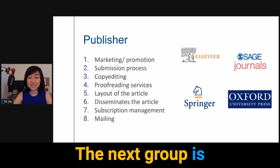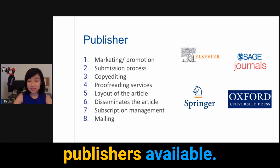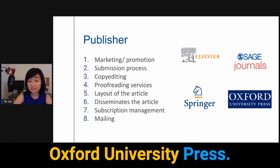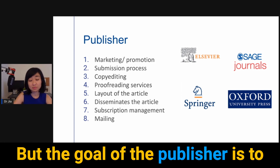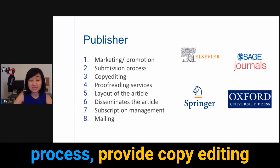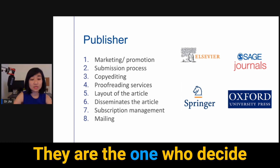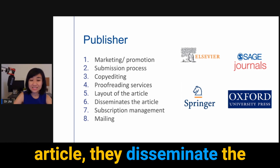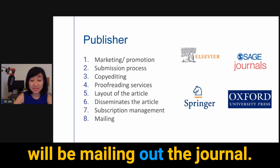The next group is the publisher. The main publishers available include Elsevier, Sage Journal, Springer, Oxford University Press, Cambridge University Press, and more. The goal of the publisher is to market and promote the article. They help with the submission process, provide copy editing and proofreading services, decide on the layout of the article, disseminate the article, and mail out the journal.